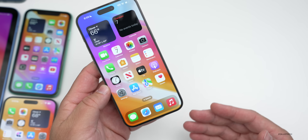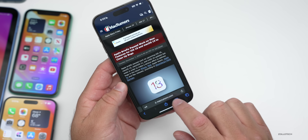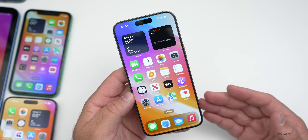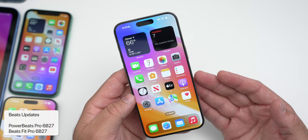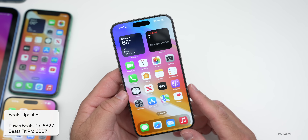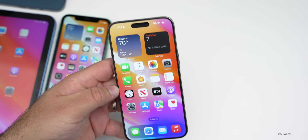One other update to mention: Apple updated Powerbeats Pro and Beats Fit Pro. It's a small update and we don't know exactly what they've fixed, as they haven't updated their website yet. Hopefully they've resolved some issues people were having. We've been waiting for a Beats update for a while — we've had AirPods updates but not Beats. The new version is 6B27 for those Beats updates.